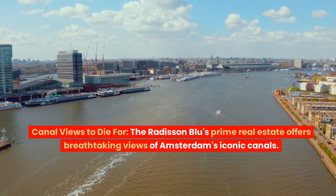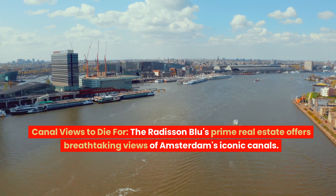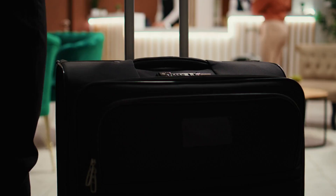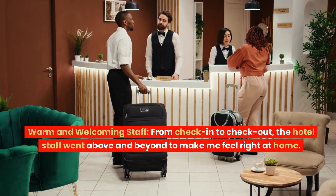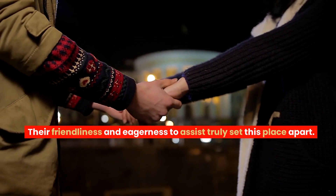What I loved: Canal views to die for. The Radisson Blue's prime real estate offers breathtaking views of Amsterdam's iconic canals. Waking up to the gentle ripples and picturesque bridges is a dream come true. Warm and welcoming staff — from check-in to check-out, the hotel staff went above and beyond to make me feel right at home. Their friendliness and eagerness to assist truly set this place apart.